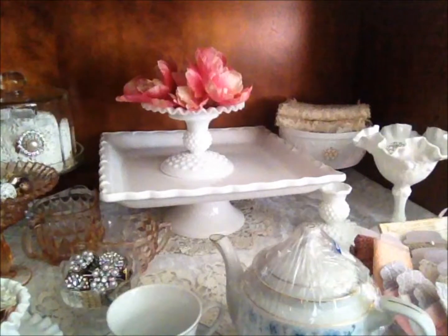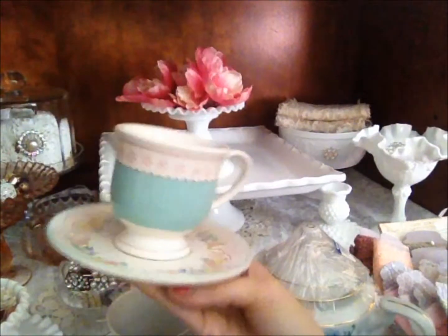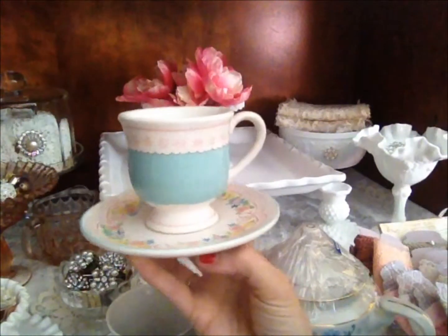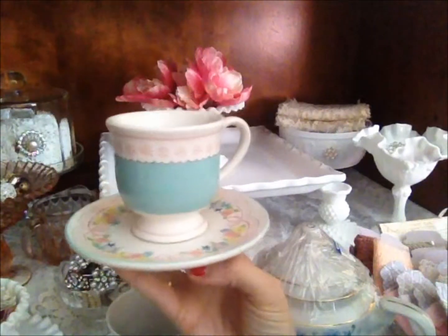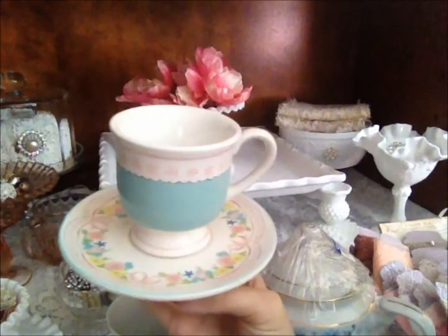I found another teacup and saucer that was kind of cute, and I actually do like the colors, so I'm not sure if I'm going to alter this completely or not. But anyway, I thought that was really cute, and somebody had already attached them, so they sold it for $0.69.